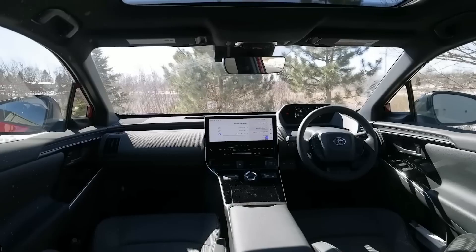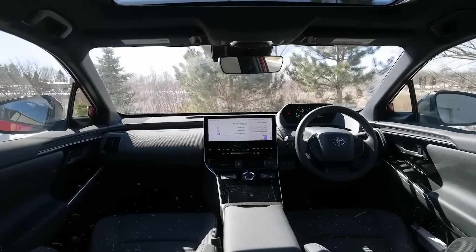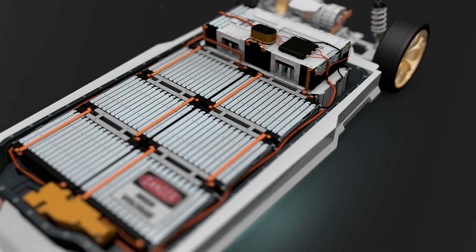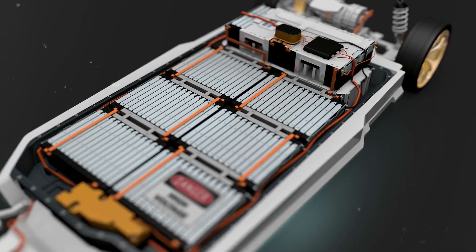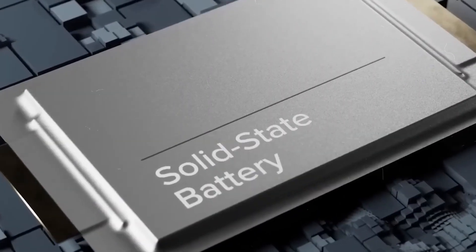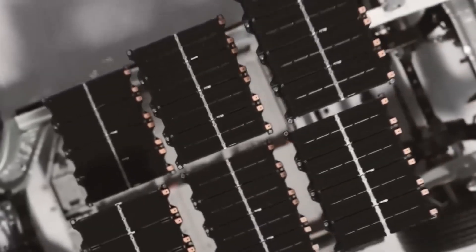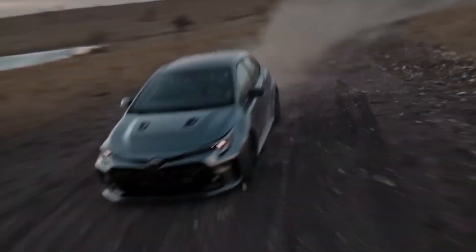However, with solid-state batteries, Toyota aims to overcome some of the limitations of lithium-ion batteries, such as low energy density, high cost, long charging time, and safety risks. The range of Toyota's solid-state batteries is, therefore, a significant improvement over the current state-of-the-art in EV technology. It could revolutionize the EV industry by making EVs more affordable, convenient, and eco-friendly. It could also enhance customer satisfaction and confidence in EVs by reducing range anxiety and increasing performance and reliability.